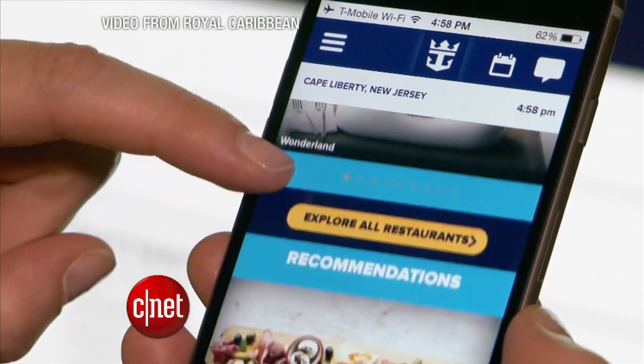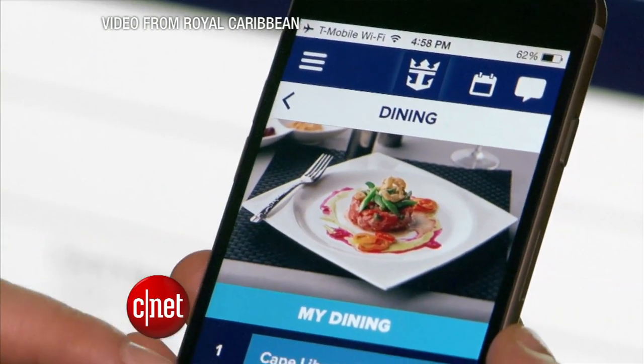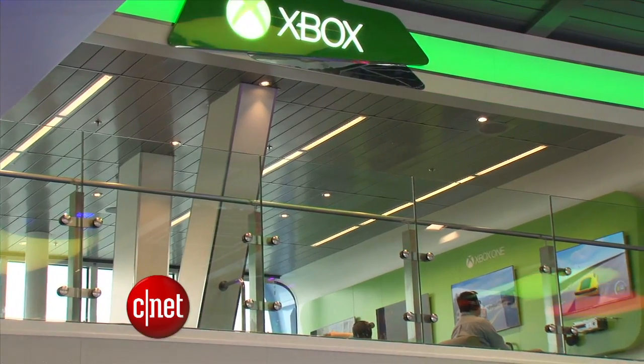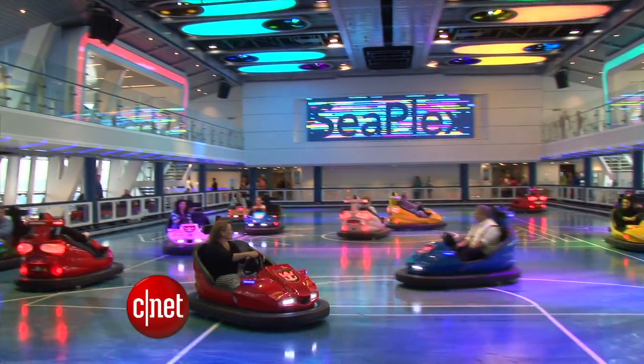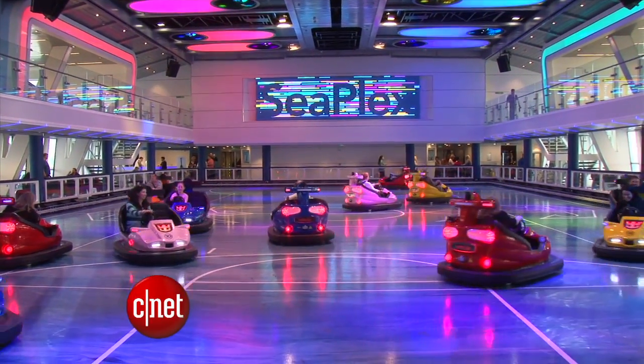This type of connectivity and bandwidth has not been seen on a cruise ship before. In fact, this ship has an Xbox arcade where you can connect to Xbox Live to play with friends on land, as you overlook a bumper car arena.